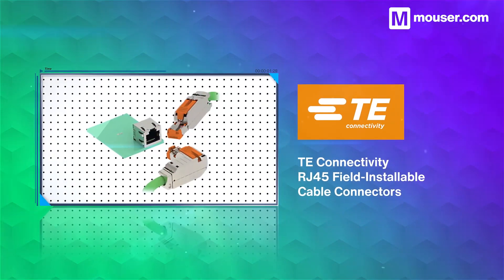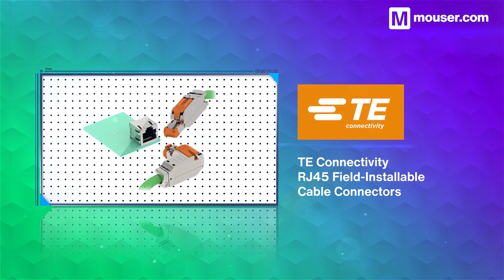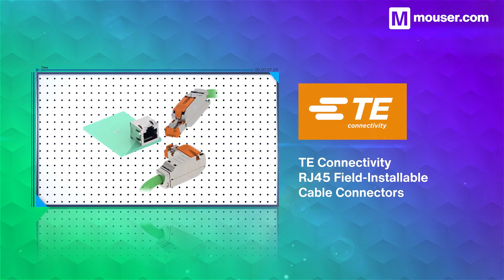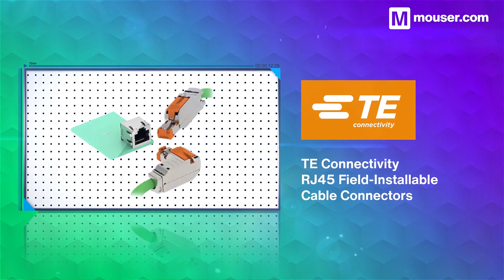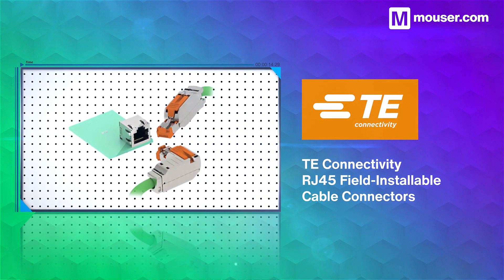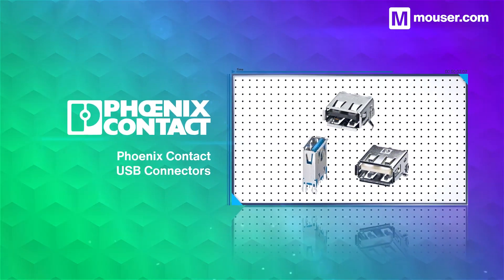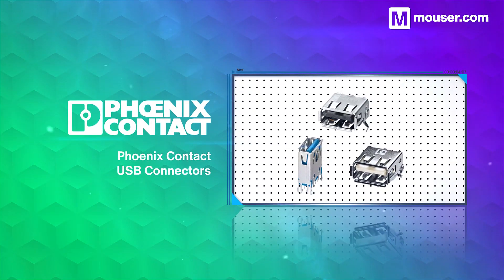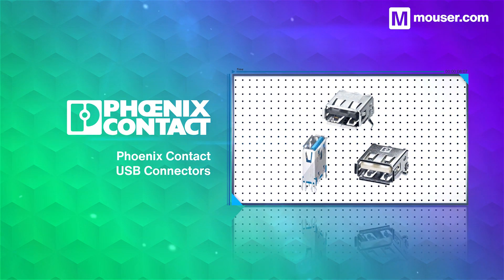Robust and reliable connectors are essential for manufacturing, and TE Connectivity RJ45 field installable cable connectors are purpose-built for industrial Ethernet connectivity. They come in multiple angle variants and require no special tools for installation. Phoenix Contact USB connectors come with through-hole and SMD variants for USB 2.0 and 3.2 use cases.